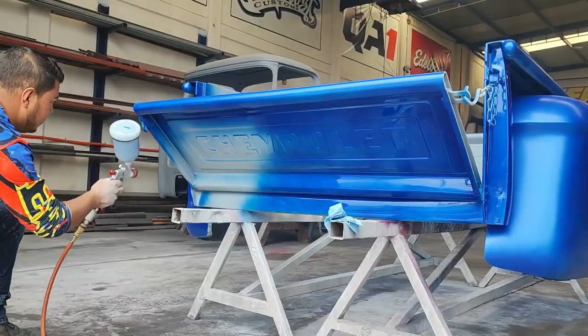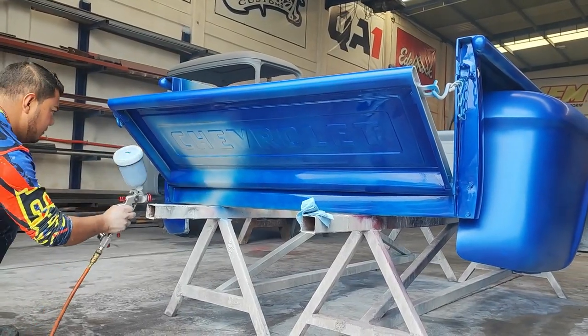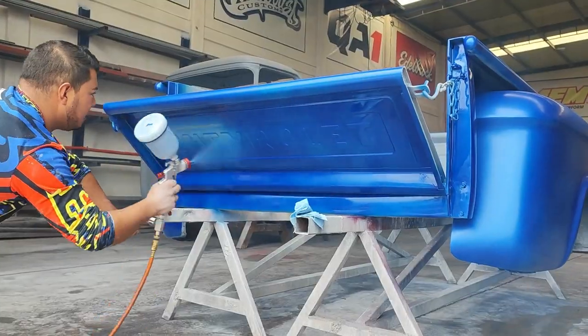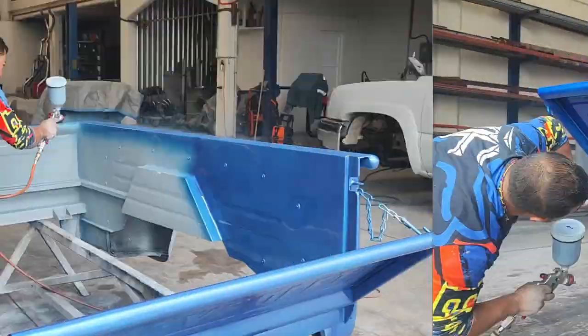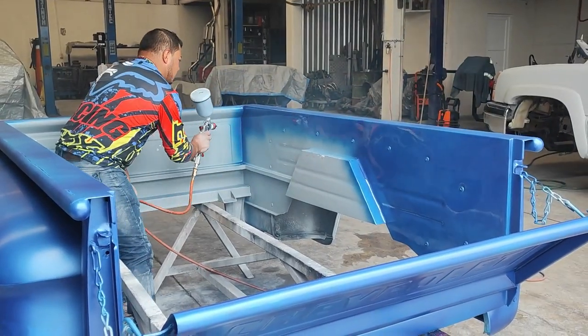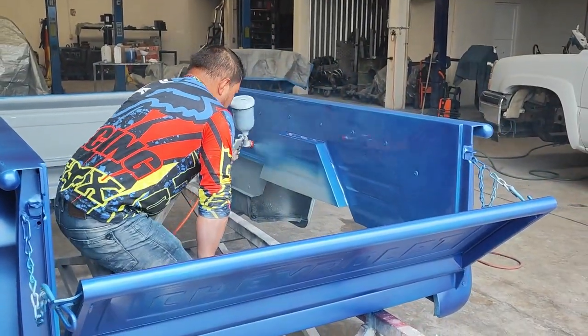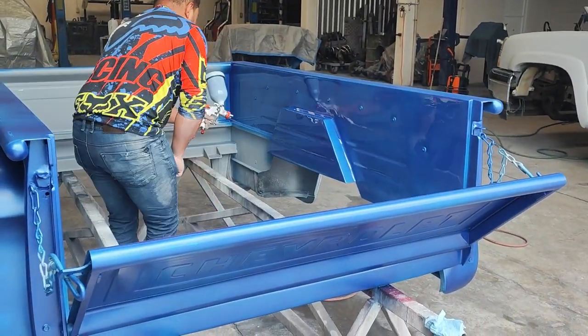Comenzamos el sábado a las 7 de la mañana a preparar la camioneta y fuimos terminando a las 12 de la noche. Recuerden que no solamente se pintó el exterior — la camioneta se desarmó completamente y hasta el último tornillo tiene color. Vamos a pasar a verlo.